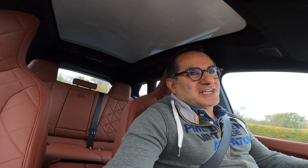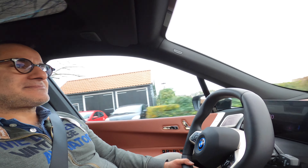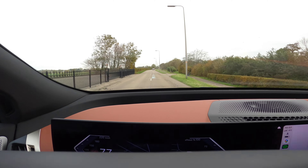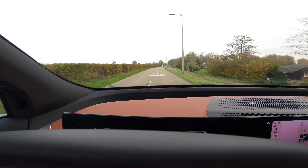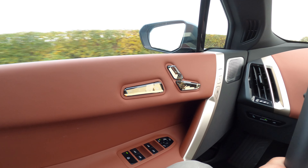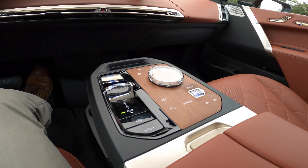Of course there's an artificial electrical sound, which I think is becoming obligatory here in Europe. It also has an on-screen display and a nice touch control for the chairs.